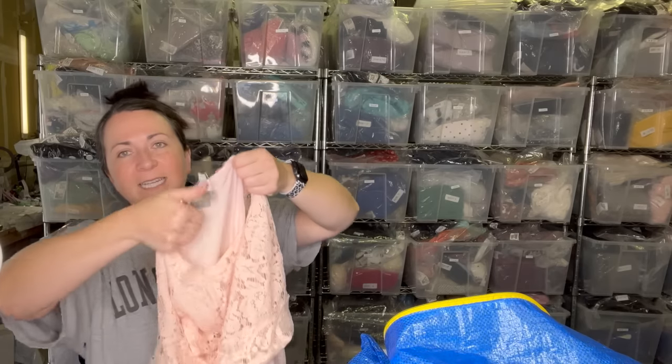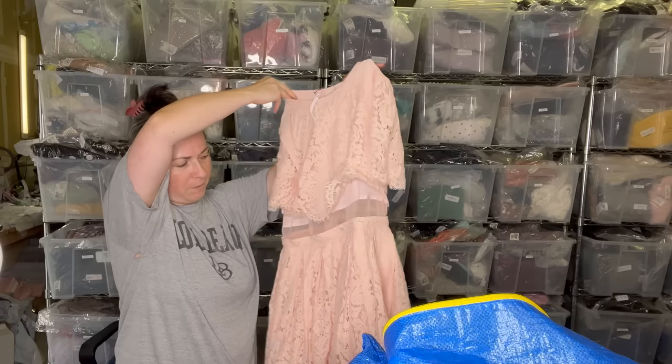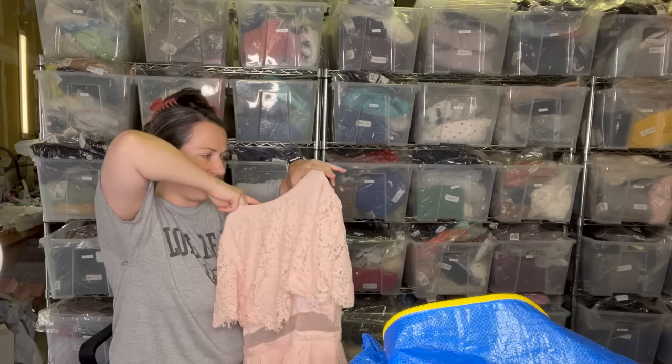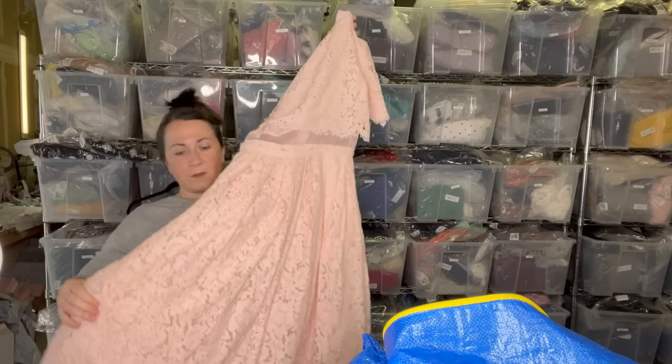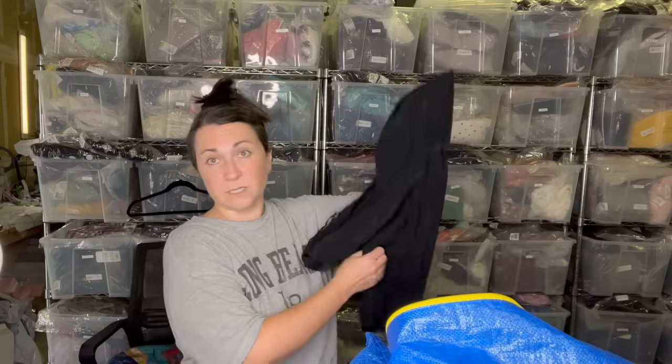Next we have an ASOS dress — it's new with tags. I don't always pick up ASOS, but because this was new with tags and it's so pretty, I did grab it. It's a size six. It's a very specific style dress, so I don't know who's going to be wearing that, but they're going somewhere.